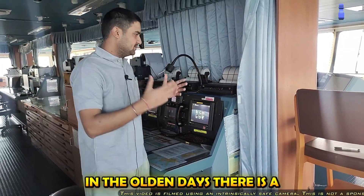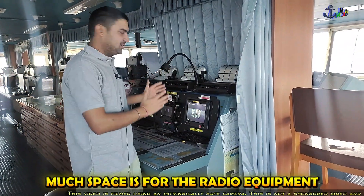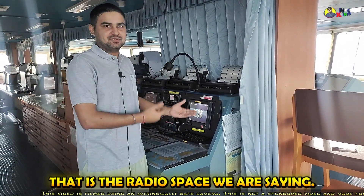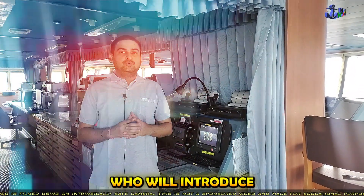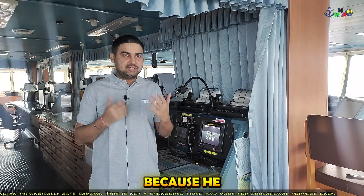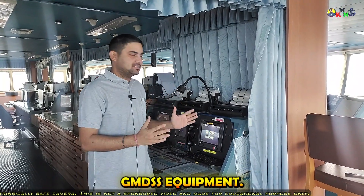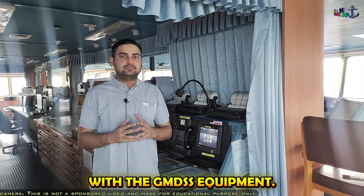In the olden days, there was a dedicated radio room. But nowadays, this much space is for the radio equipment — that is the radio space we are seeing. I wanted to introduce you to the first officer on board who will introduce us with the GMDSS equipments, because he is overall in charge for the GMDSS equipments. So he will familiarize us with the GMDSS equipments.